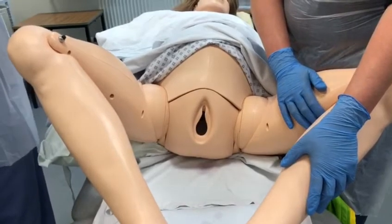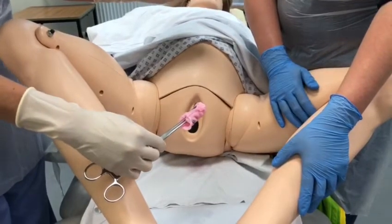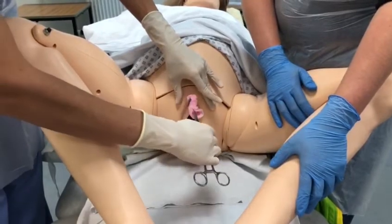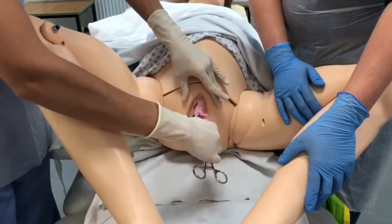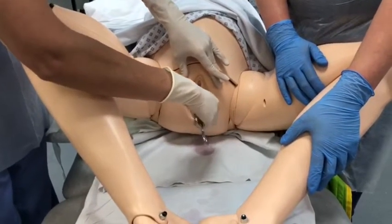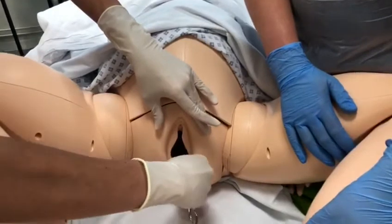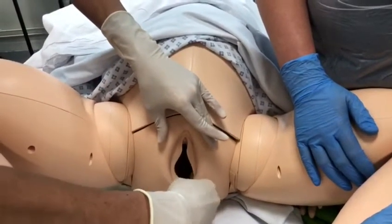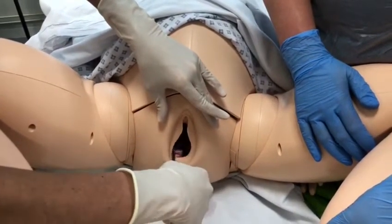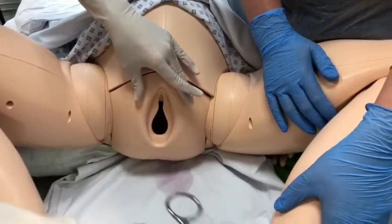I'll then take my second swab generously soaked in chlorhexidine. I can now touch the external genitalia with my left hand because I've cleaned it. I separate the labia, generously clean the periurethral area, and then advance downwards and into the vagina up towards the cervix. Bathe the cervix liberally in chlorhexidine, going firmly but gently in a circular motion starting at the top and working your way down to the outside, then dispose of this swab.